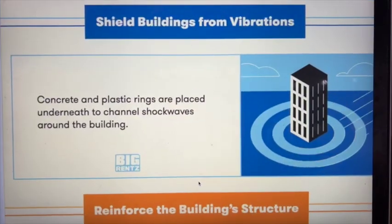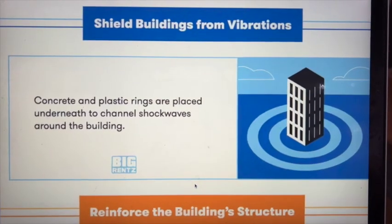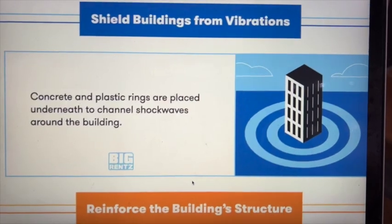To shield buildings from vibration, concrete and plastic rings are placed underneath to channel shockwaves around the buildings.